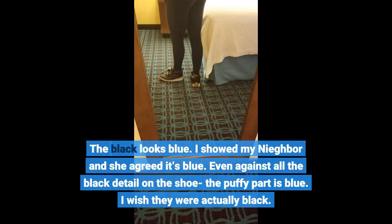The black looks blue. I showed my neighbor and she agreed it's blue. Even against all the black detail on the shoe, the puffy part is blue. I wish they were actually black.